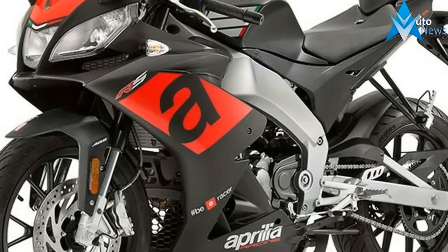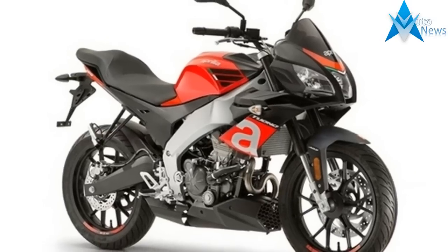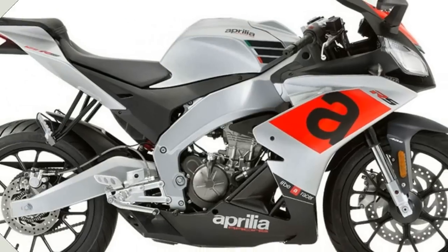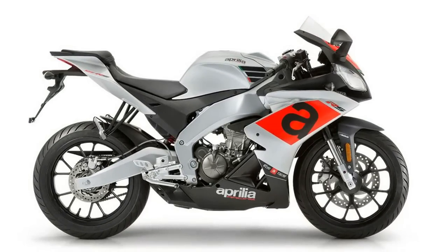The Aprilia RS125's new look takes its inspiration from the shapes and colors of its multiple title-winning older sister, the RSV4 — a protagonist in world SBK — with an aggressive and original look that is highlighted by the triple headlight, a trademark of the big sister.